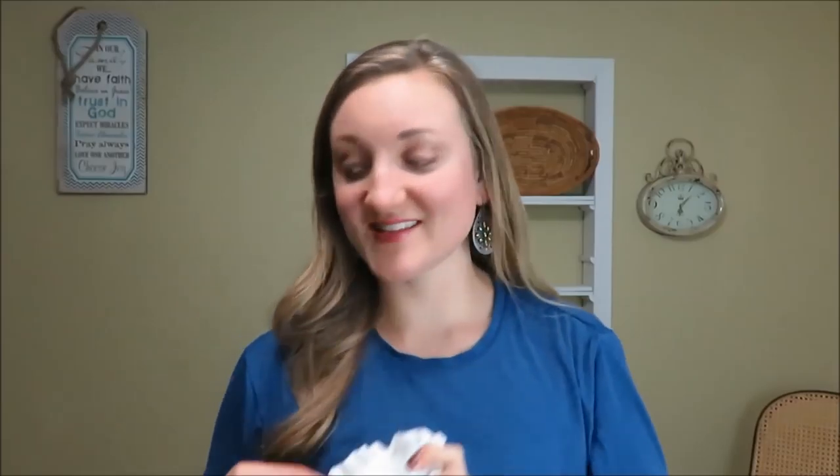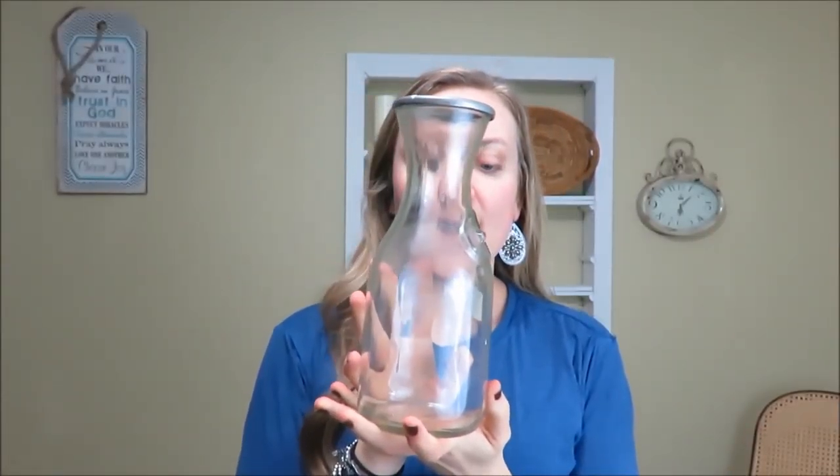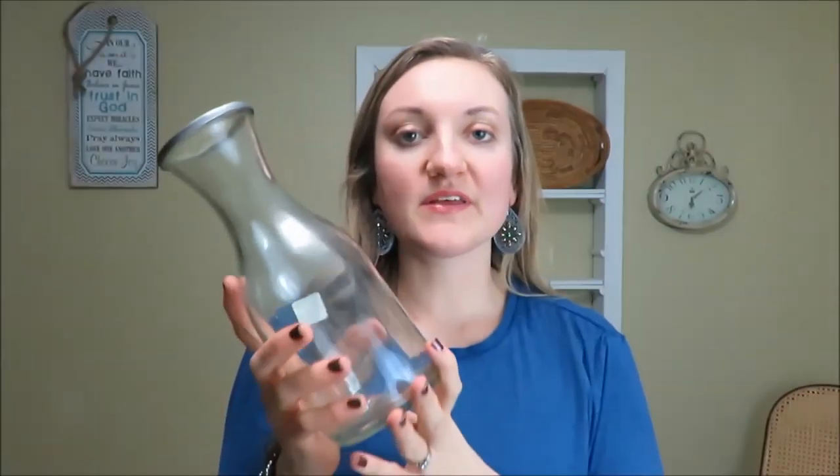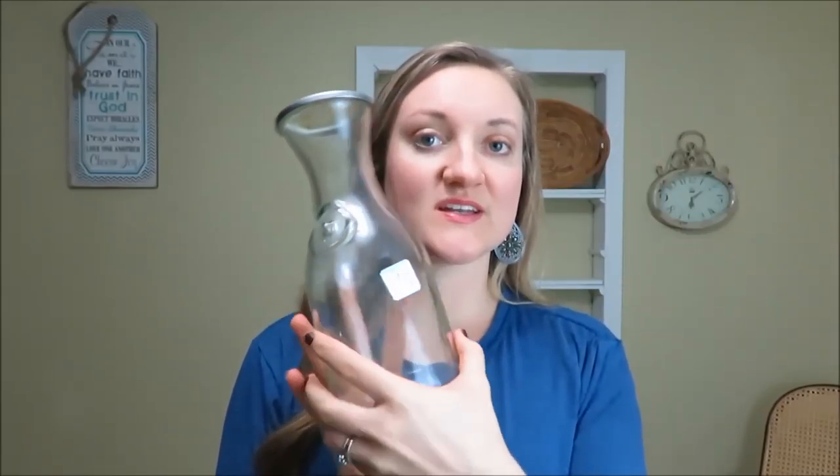My next semi-decor item is this glass canister — it's the California carafe, so that's on the top. I thought this would be great to put water in my fridge for cold water, or to decorate with as spring comes up by putting some blooms or blossoms in there. This was $0.99 and it was the half-off item, so it was actually $0.50.